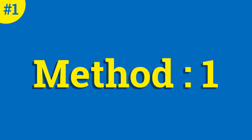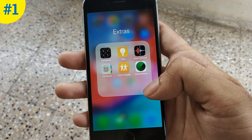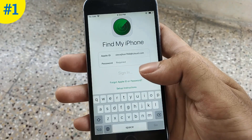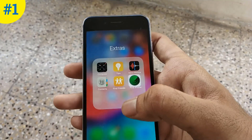Method number one is the Find My iPhone app. This app is already installed in your phone, but before logging in I want to show you something. Please note that this is an official way to track your Apple device, but there is a setting that must be enabled to use this feature.